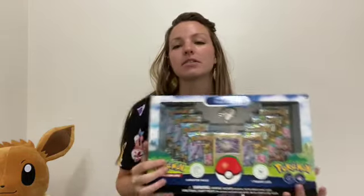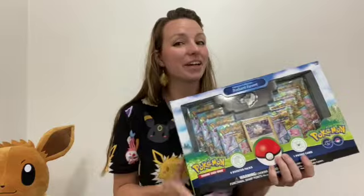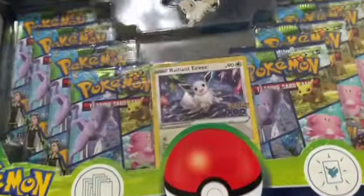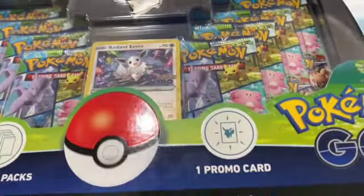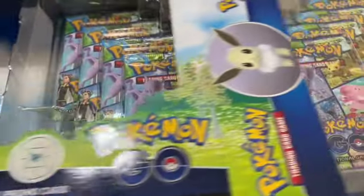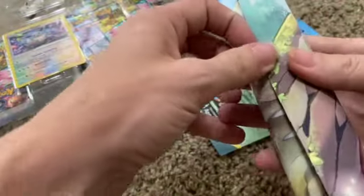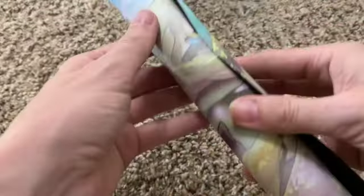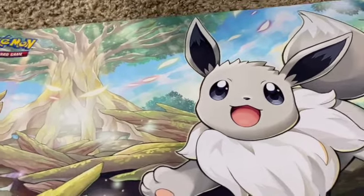Since I have my good friend Eevee here today and I'm wearing my Eeveelutions shirt, I figured we should go ahead and open up this pretty Eevee box, because that card is so pretty and I cannot wait to get it out. So let's get it open and hopefully get some good pulls. Here is our Radiant Eevee box — we're going to slide this bad boy out. It comes with a play mat, which I did not know until this exact second, so we're going to open our cards on that instead. Look at that Eevee, so cute!